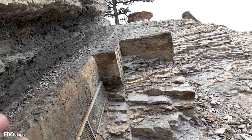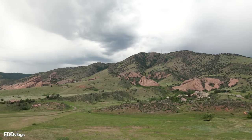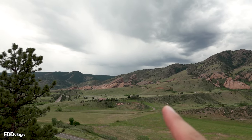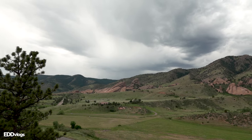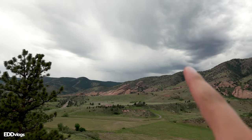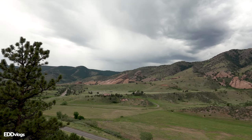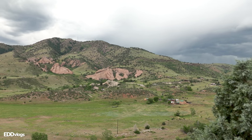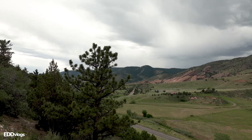We have another overlook here called the Front Range Overlook. One thing I didn't even know is that you can look across from here all the way to Red Rocks Park and Amphitheater. I thought there was going to be a mountain in between, but this is really cool. That's a place I'm planning to visit in an upcoming video, so stay tuned. For now, this view with the mountains and hills in the distance is just amazing.